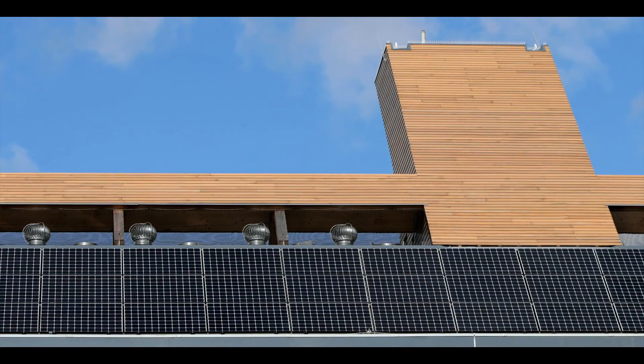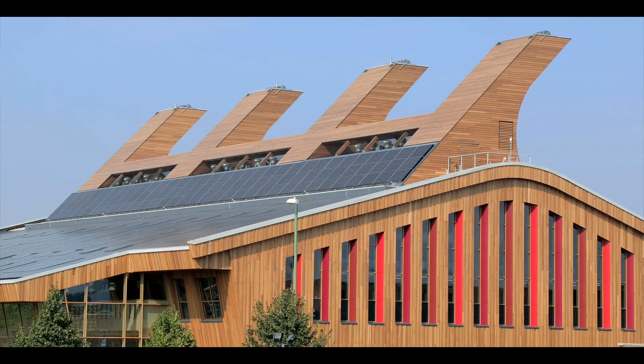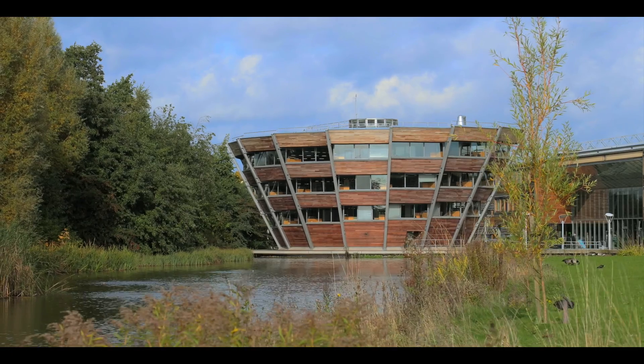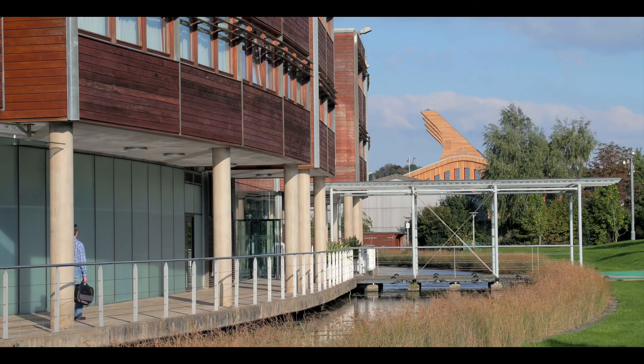In terms of the external appearance of the building, we needed to develop our design to suit the context of the Jubilee Campus. So that meant that although the building remains very unique, we do tie in the materials with the surrounding buildings.